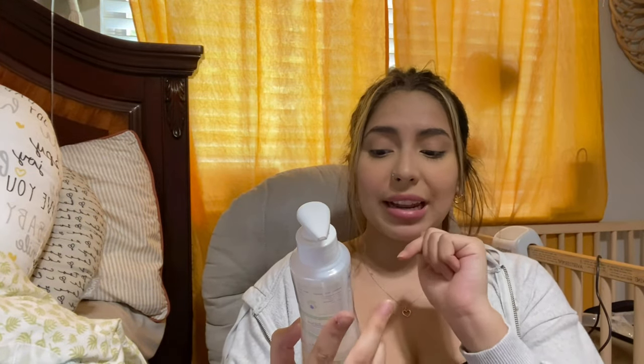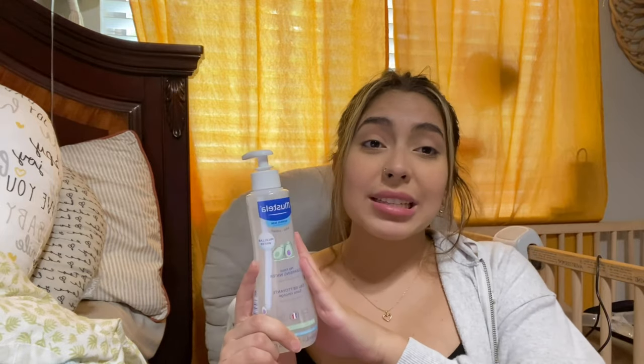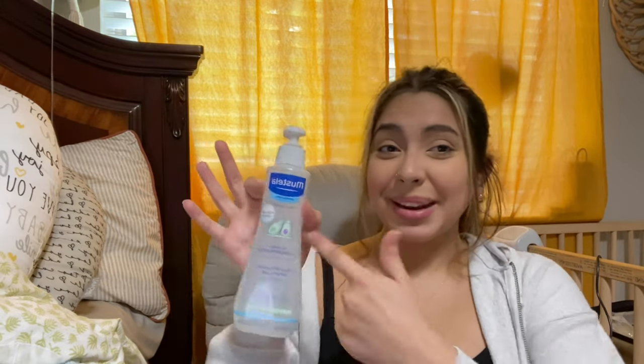I also have this Mustela cleansing water. It's convenient for when you don't give your baby a bath that day — I just rub it all over her body at night to keep her cleansed, including her diaper area and face. I saw reviews saying it helps with baby acne. My baby had a lot of baby acne the first couple of weeks, but I put breast milk on her face and it cleared up within days. A lot of moms also tried this product with good results.